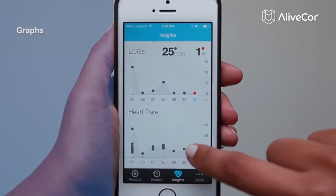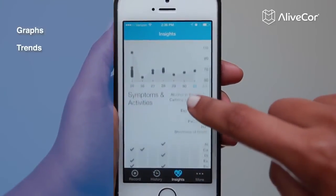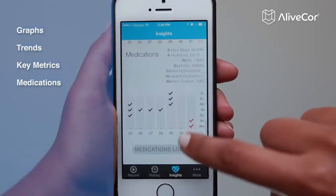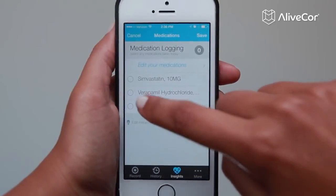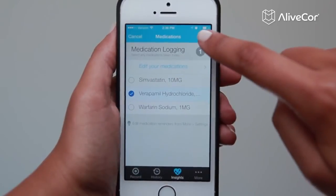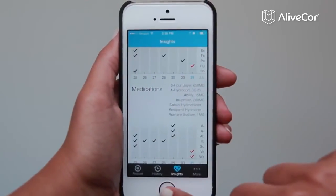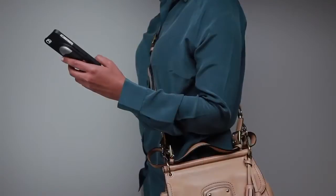Start to figure out if your lifestyle changes are making a difference. Track your prescription medications so you and your physician can determine if the medications are working for you. With Alive ECG and AliveCore heart monitor, it's never been easier to take control of your heart health.